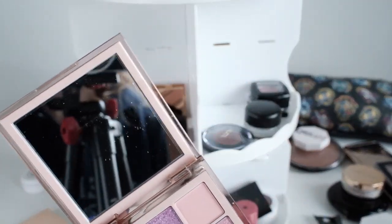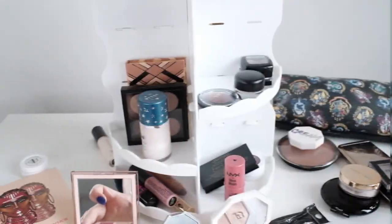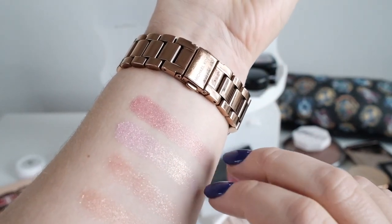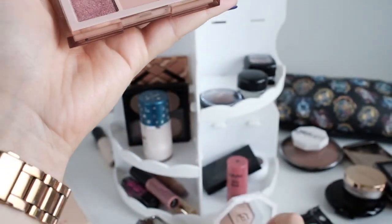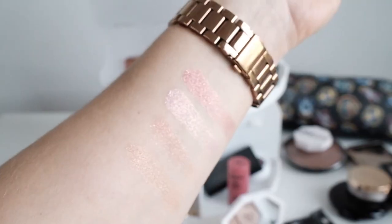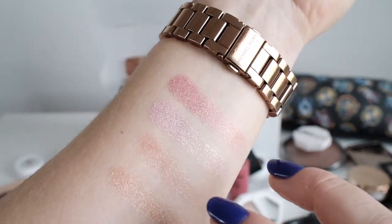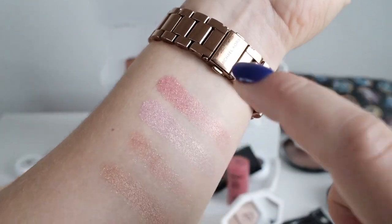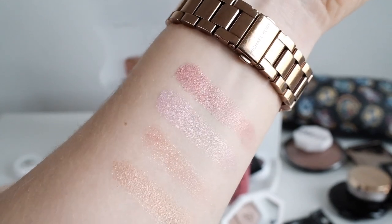I wasn't sure about bringing this additional single shimmer shade. Let me do a little swatch of these. I swatched those two shimmers from the palette and also this single shade — and obviously those two are much more similar to each other. I'm not convinced you can tell the difference on the eye. This one is obviously much more pinky, but they have the same glitter qualities. So I'll come back to that decision, but for sure the compact palette is coming.